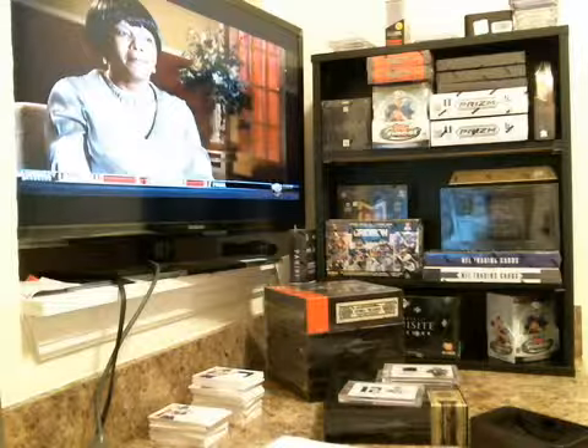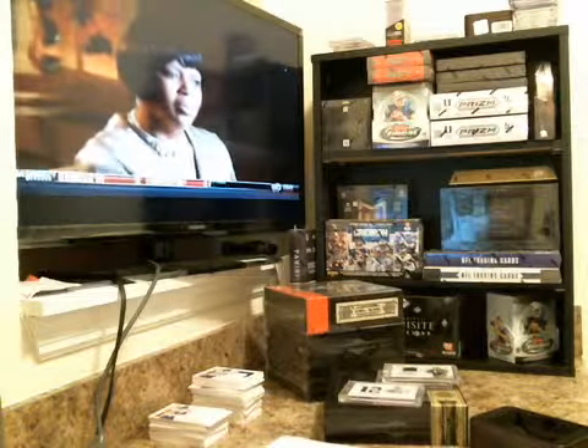Not a bad box, actually. Thank you and congrats. Happy birthday, man.